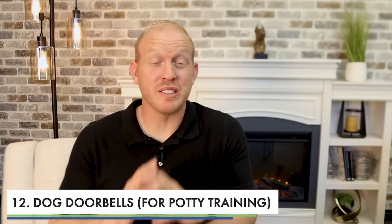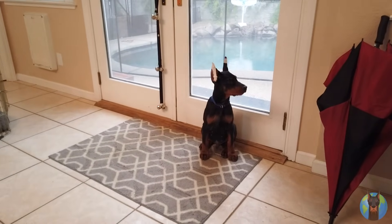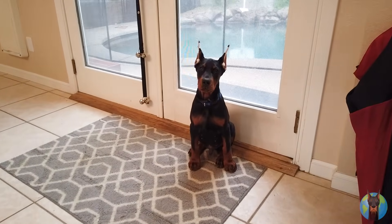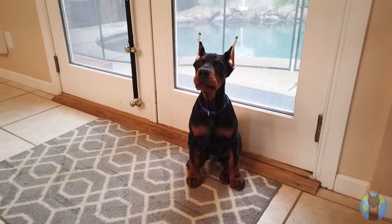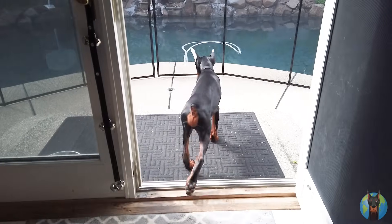Number twelve: dog doorbells. This is great for potty training. If you have these on day one when your puppy comes home, you can already start getting them used to it right out of the gate. You hang the bells from your door handle, and the dog smacks it on their way out — it does a little jingle. Eventually the dog will learn to smack it themselves when they have to go to the bathroom. It's a great option, especially if you don't have a dog door and don't plan to.